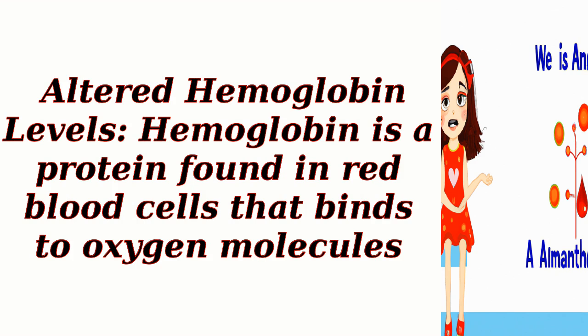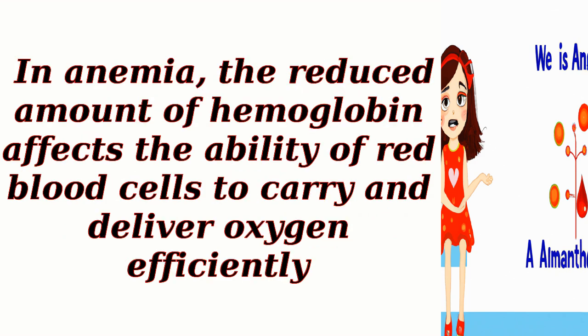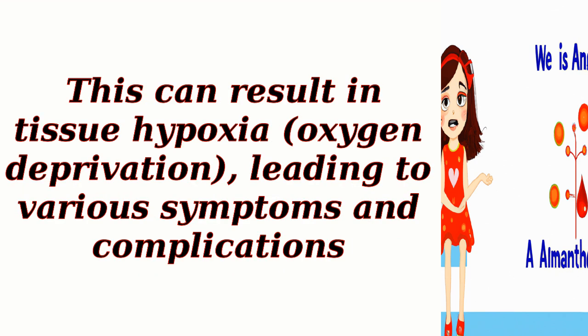Altered hemoglobin levels: Hemoglobin is a protein found in red blood cells that binds to oxygen molecules. In anemia, the reduced amount of hemoglobin affects the ability of red blood cells to carry and deliver oxygen efficiently. This can result in tissue hypoxia — oxygen deprivation — leading to various symptoms and complications.